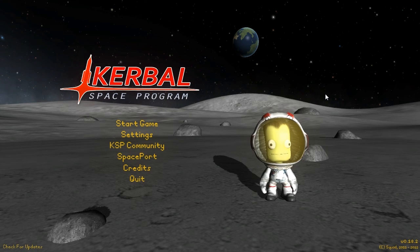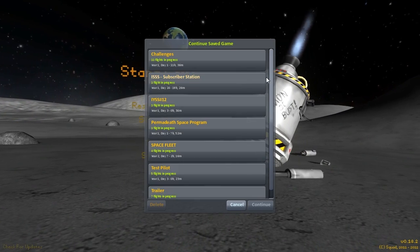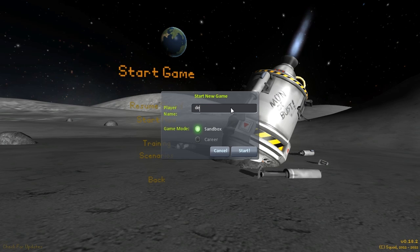Hey guys, Harv here, and welcome back to Kerbal Space Program. This is not the start of a new series — this is simply one video in many parts, because it took over four hours. This one mission took over four hours.